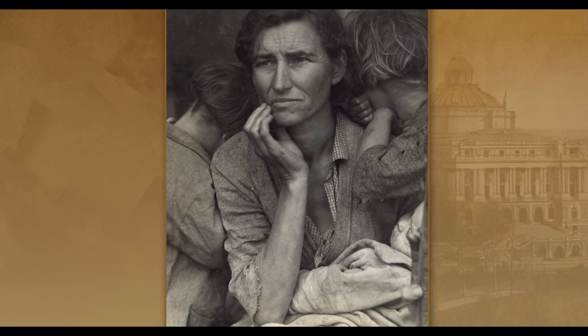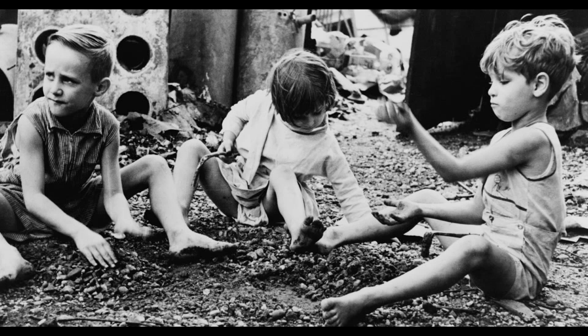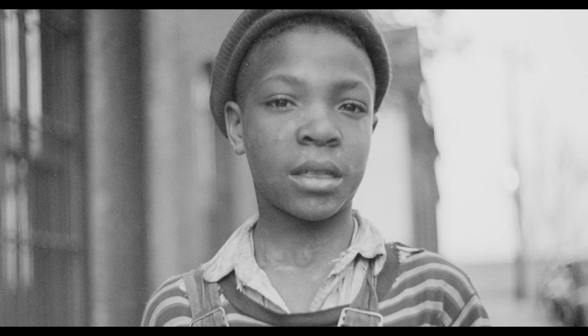Migrant Mother is part of a collection of images from the Farm Security Administration, a New Deal project to capture poverty in rural America between 1935 and 1944.